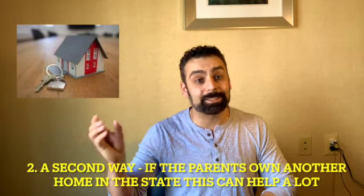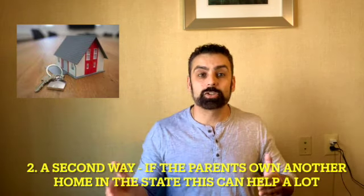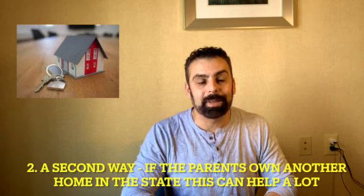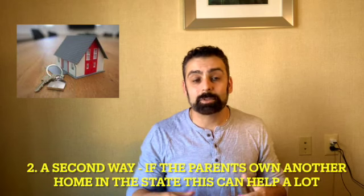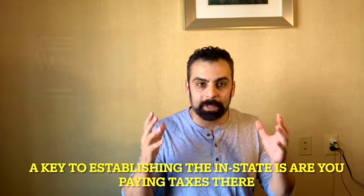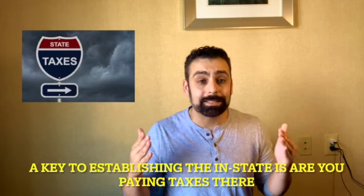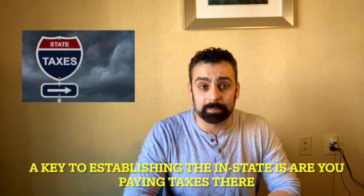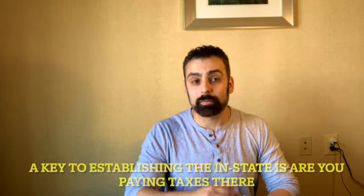In addition to this, an interesting thing is: if the parents don't move into the state, but the student moves off campus and that off-campus housing is owned by the parents in that state, that is a key factor that in some cases does work. If your student is looking to move off campus and you are able to buy a property — a second property, not your primary — that second property can be utilized to establish in-state residency. One of the biggest factors is whether the parents or the student are in any way paying state taxes. If you are, it's typically the key to getting in-state tuition.